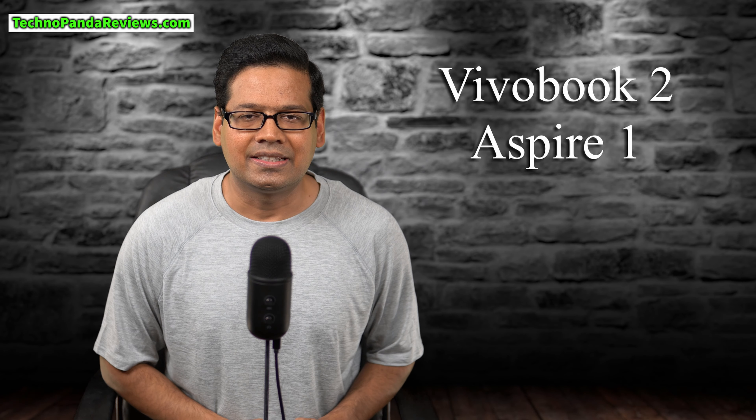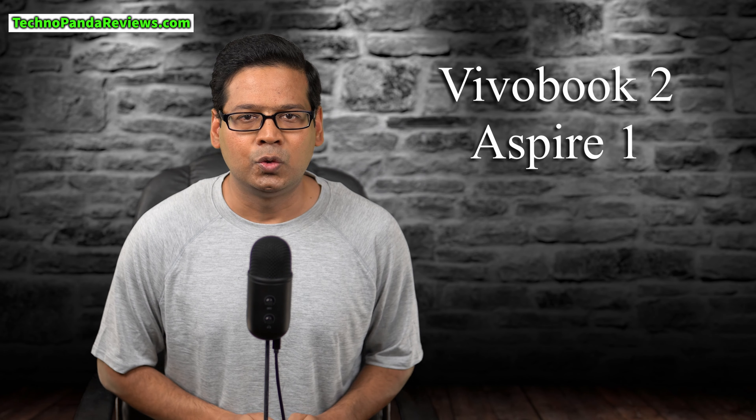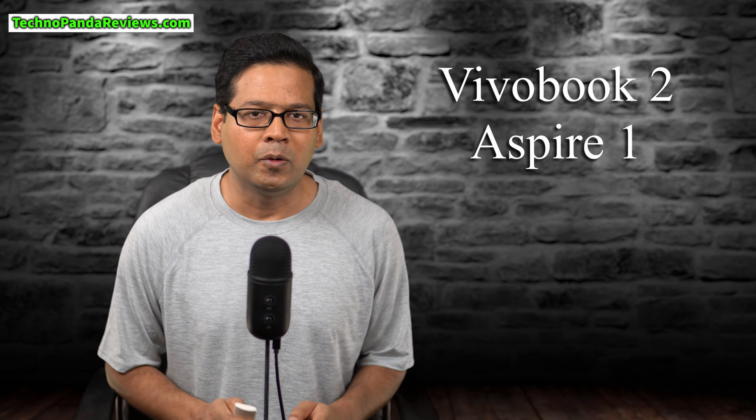So Acer Aspire 5 easily wins this round, and our scores are now 2-1 in favor of VivoBook 15.